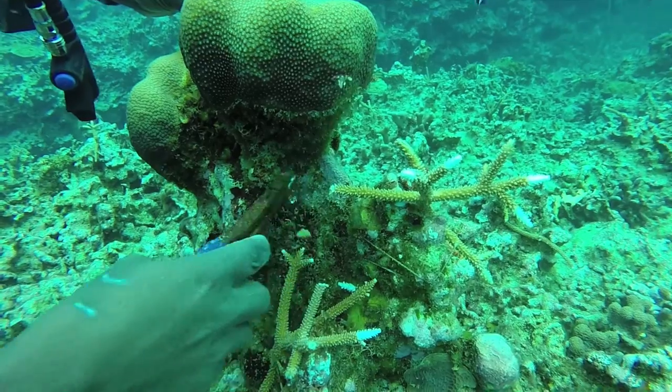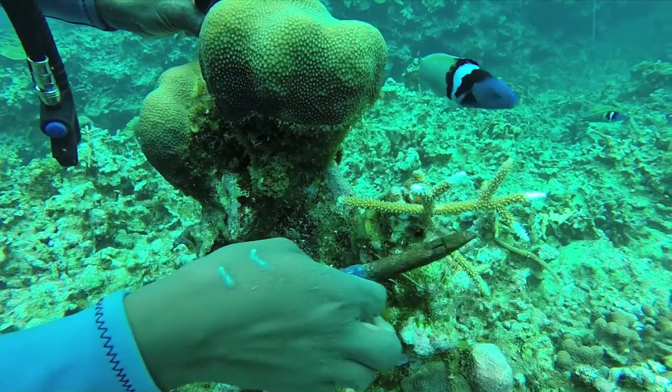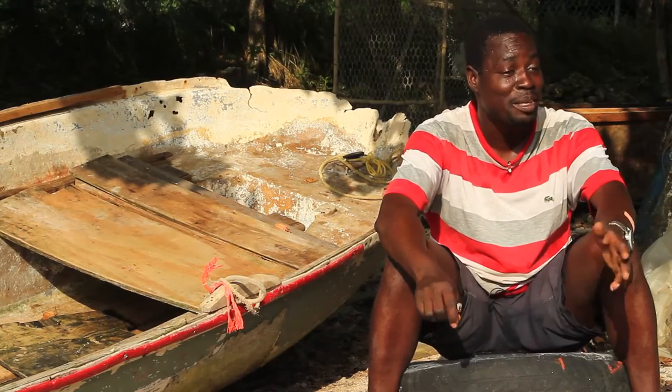Those are the dead pieces — those white pieces. That is where the fireworms cover. So you have to snip it off to let the coral cure that area and cover it. You have to keep maintaining them, like a vegetable garden.